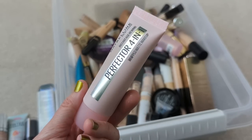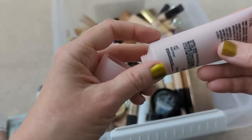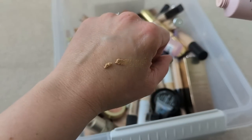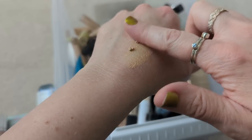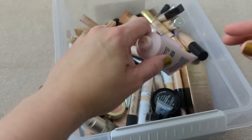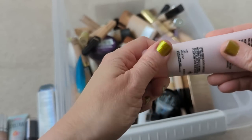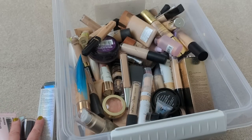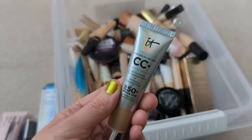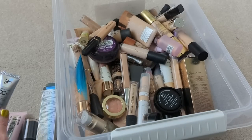The Maybelline 4-in-1 Perfector — this one actually isn't that old. I think it came out last year. It's kind of a mousse texture, and it feels a little bit dry. My skin is really dry, so it feels kind of velvety, almost like a primer. I don't remember really loving this, so I'll put that in the declutter pile. Then I have a little tube of the It Cosmetics CC Cream in the light shade, which I already have a new one of. This one expired 3 of 2022, so I'm going to toss that.